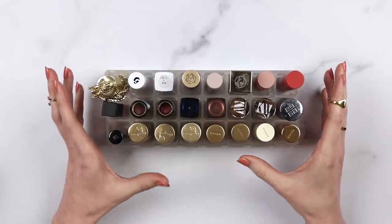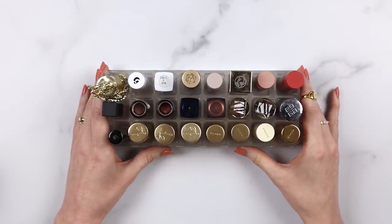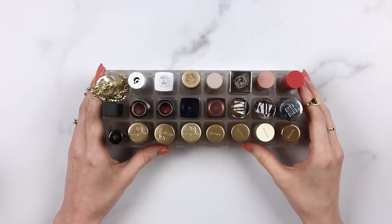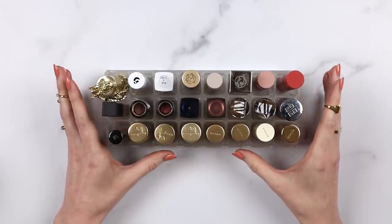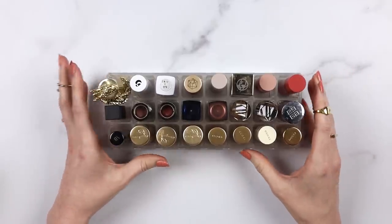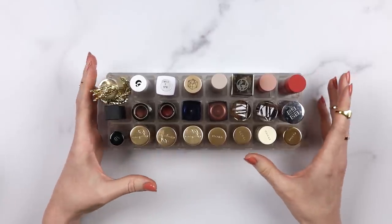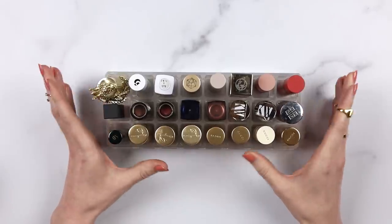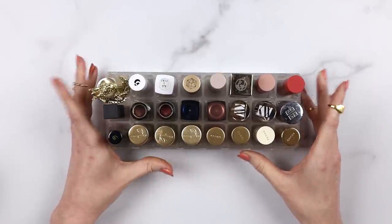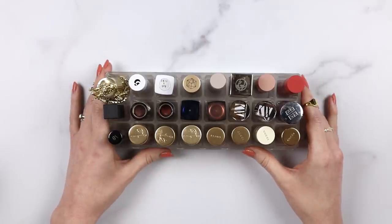I want to point out that my makeup collection is really different from how it used to be before I started a YouTube channel - it's ever-changing entirely because I review makeup on the internet. If I didn't have a YouTube channel, I would have way fewer new lipsticks coming into my life and my collection would be more stable. My hope is that by checking in about what I'm keeping and what I'm using, I can provide interesting content. If you're new to my channel, welcome - I hope you enjoy it and subscribe. Now let's get into the meat of this video.